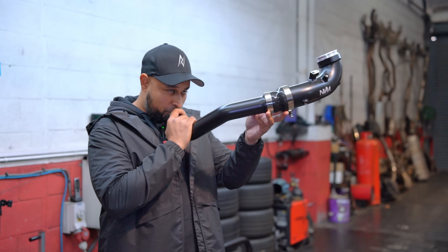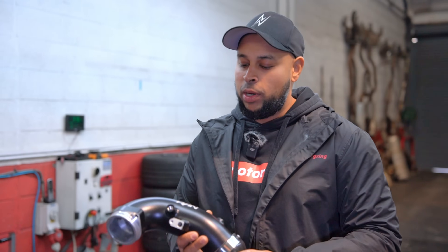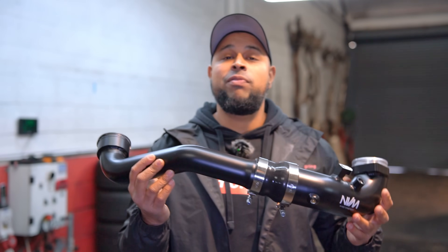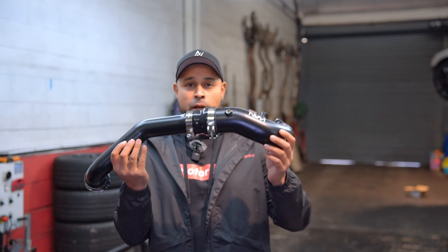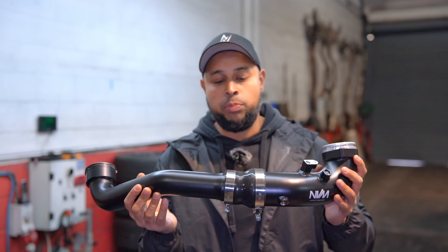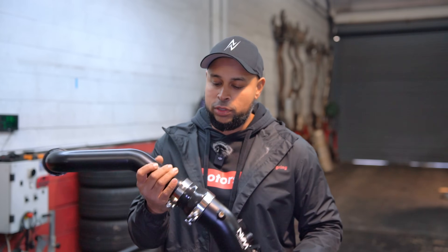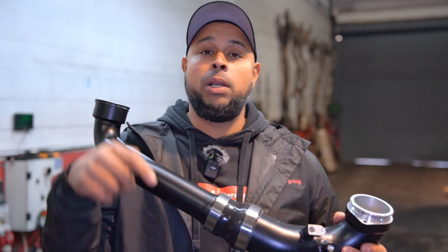This vlog is full of brand new products! Brand new charge pipe, heat treated, aluminium in construction for the B58 Gen 2 vehicle. This will be going on our G42 M240i, and it also fits the Supra, 5 Series, 4 Series, and all of the good stuff. Make sure you guys go check it out — link below.